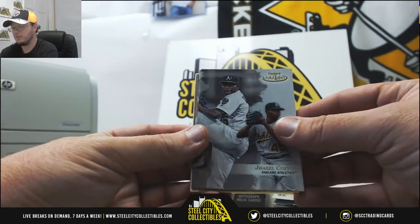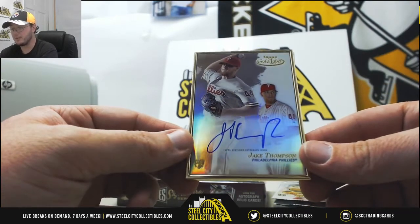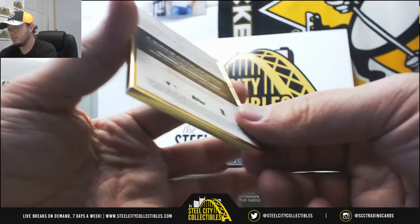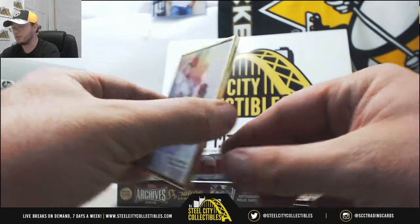We got a rookie of Jarrell Cotton for the A's, Buster Posey for the Giants, and a nice rookie framed autograph Jake Thompson for the Phillies. I don't see any serial numbering on that one. There's the framed autograph Jake Thompson.